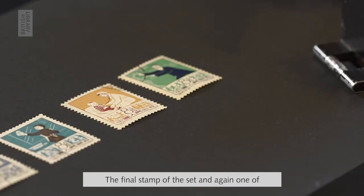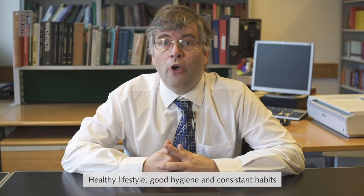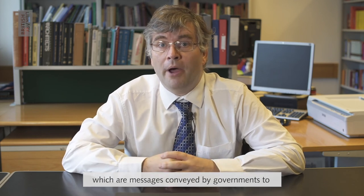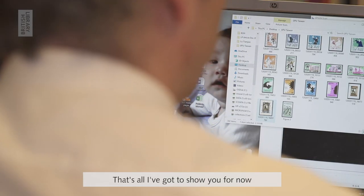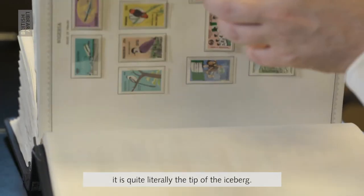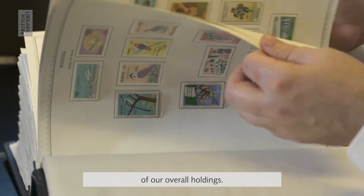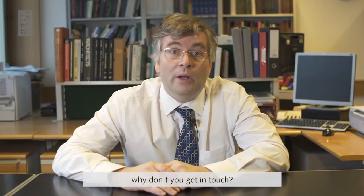The final stamp of the set, and one of my most favourite, depicts an elderly gentleman performing Tai Chi, a form of Chinese exercise. Healthy lifestyle, good hygiene and consistent good habits — messages conveyed by our governments to this day to combat the COVID-19 pandemic. That's all I've got to show you for now, but in terms of studying female stamp designers, it's quite literally the tip of the iceberg, not to mention this being not even a fraction of our overall holdings. If you're interested in looking at our material or have any further queries, why don't you get in touch?